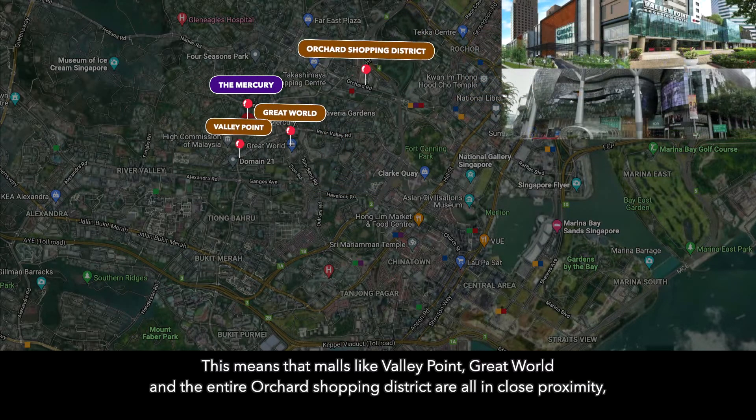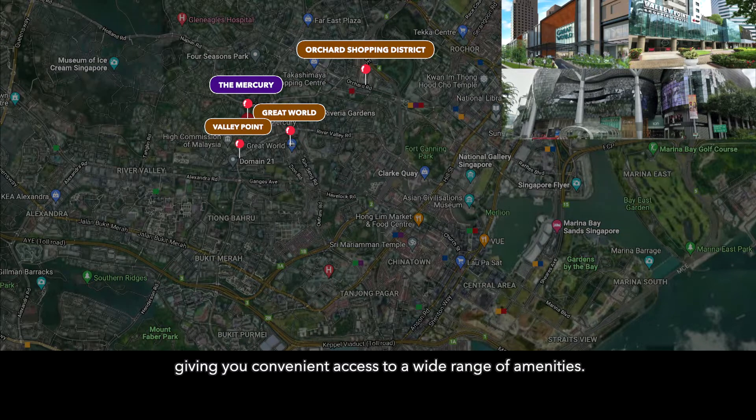This means that malls like Valley Point, Great World, and the entire Orchard Shopping District are all in close proximity, giving you convenient access to a wide range of amenities.